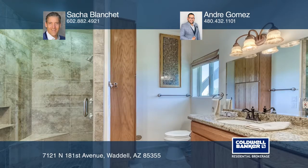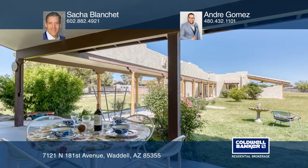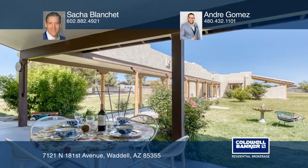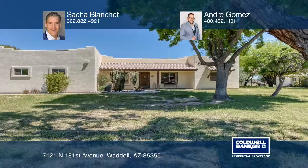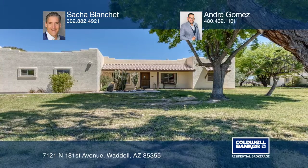Have an RV? The hook-up is ready. This home is so quiet and peaceful, and it's just minutes away from shopping and all major freeways. Come and take a tour of this amazing property with Sasha Blanche and Andre Gomez.